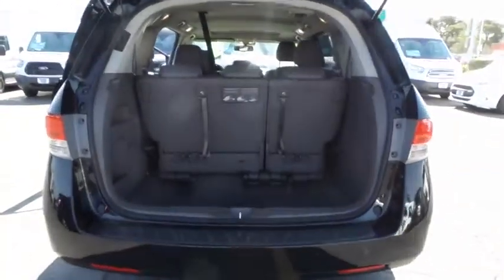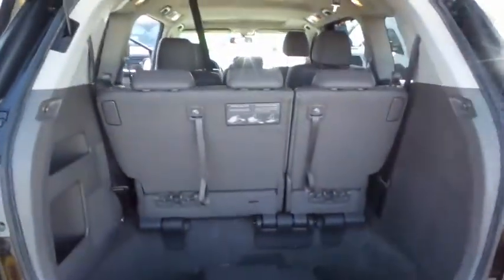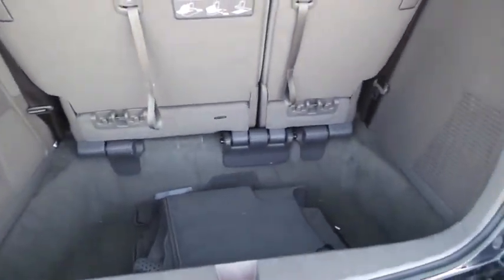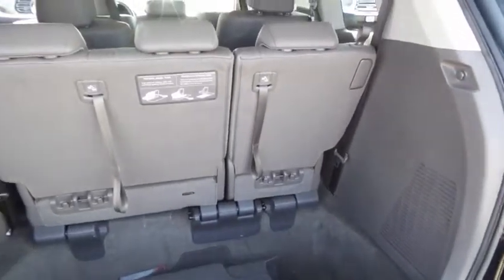Power tailgate, AM FM stereo with CD player, cruise control, power windows, vehicle stability assist, traction control system, tilt steering wheel, leather interior group.